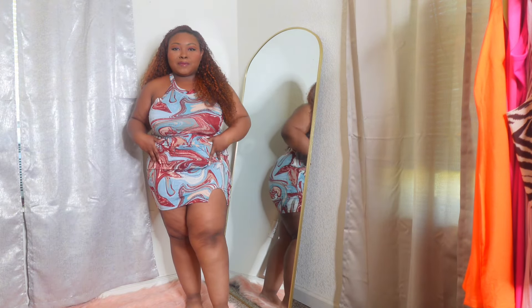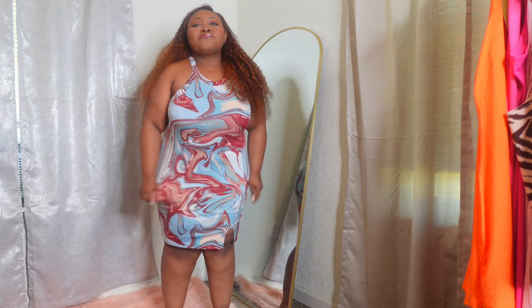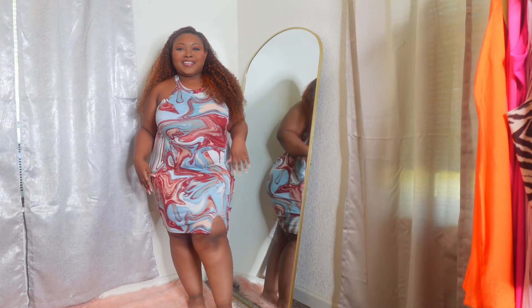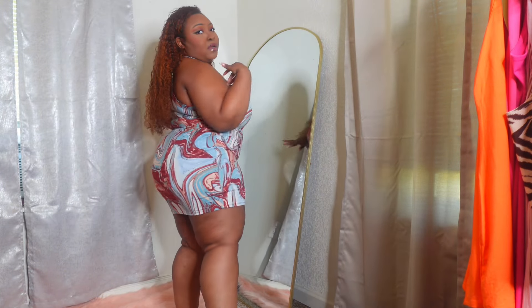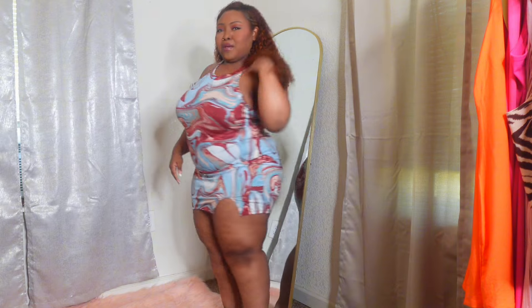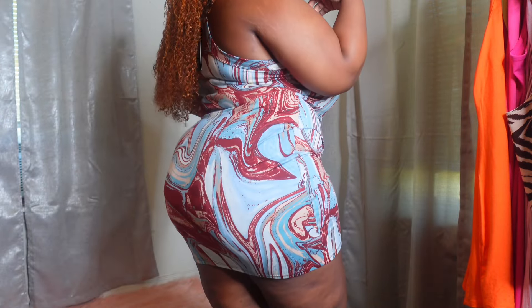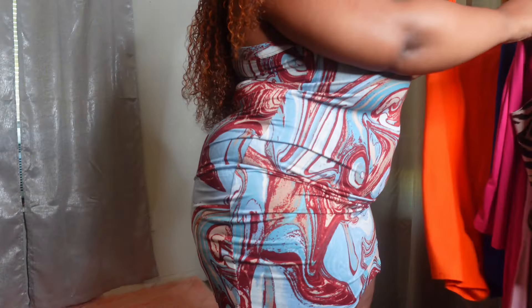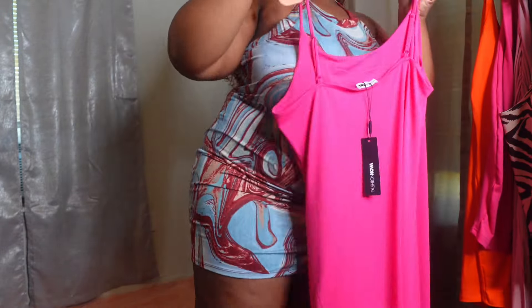This dress is actually longer than it looks — I scrunched it up a bit because I don't like how it looks long. I think she would look really cute with like a waist-cinching belt. I really like this one and it's got a halter neck thing going on. I'm gonna do the red one last because I don't know if I should wear a bra with that one.